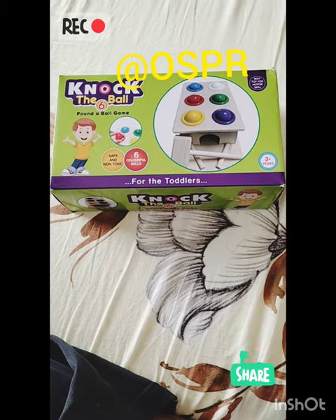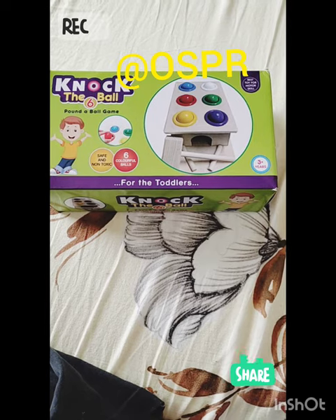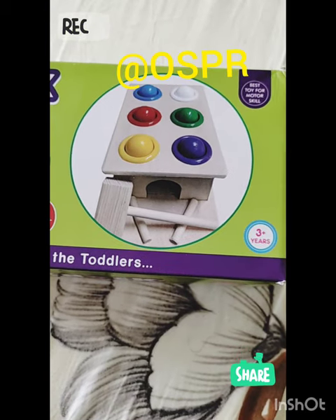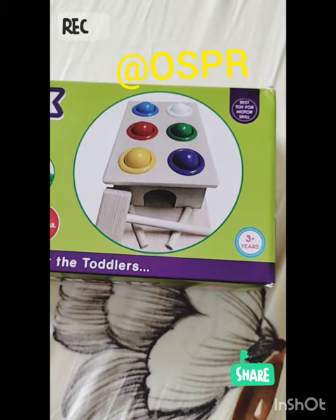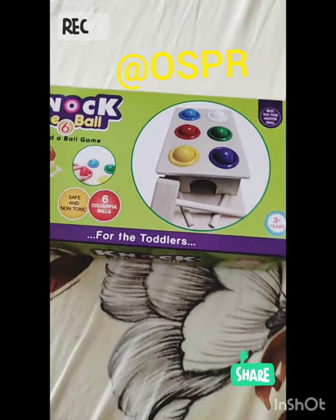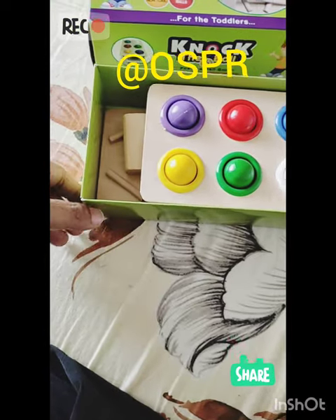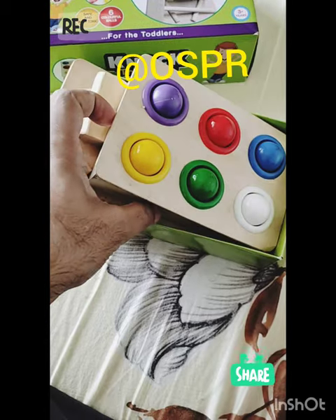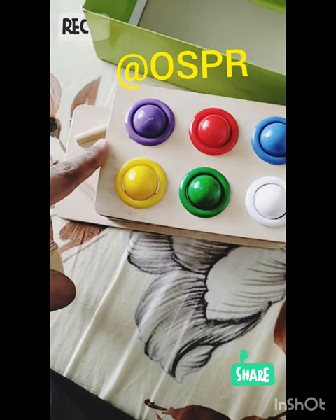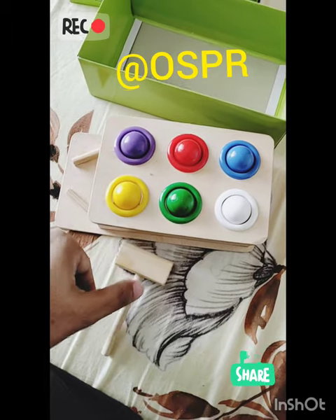The age bracket, as I said, is 3 plus years — generally 3 to 6 years of age is what the product is suitable for. As you can see in the picture here, it has a wooden frame or a wooden base, and the balls are made of plastic. So with a hammer, the kid should be hitting the balls. The plastic is quite good quality, and the frame here is of plastic while everything else is wooden.